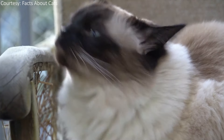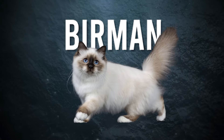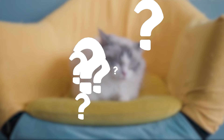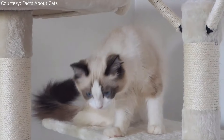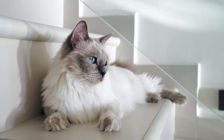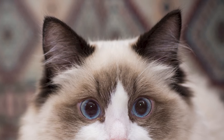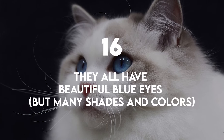One of the cats in the original Ragdoll bloodline may have had Siamese-like markings, or Baker mated that first cat with Burman, Burmese, or Persian cats. However, since nobody quite knows which cat breeds Baker used to create the Ragdoll, the origin of the breed's classic color-pointed coat — a term used to describe a body that's lighter than its points, including the face, legs, tail, and ears — remains a bit of a mystery.